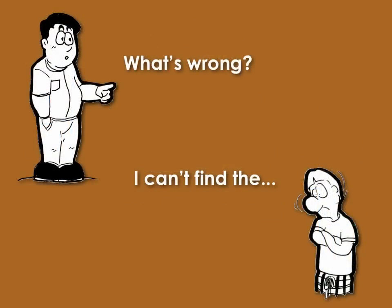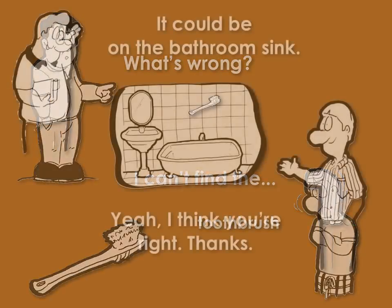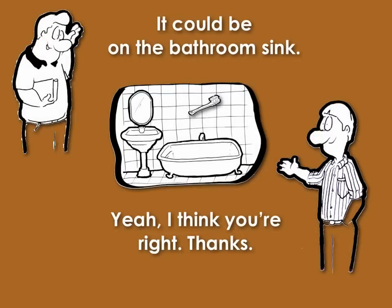What's wrong? I can't find the toothbrush. It could be on the bathroom sink. Yeah, I think you're right. Thanks.